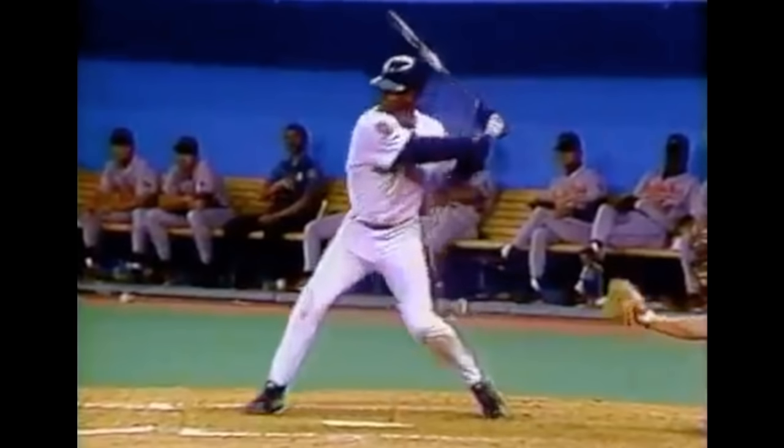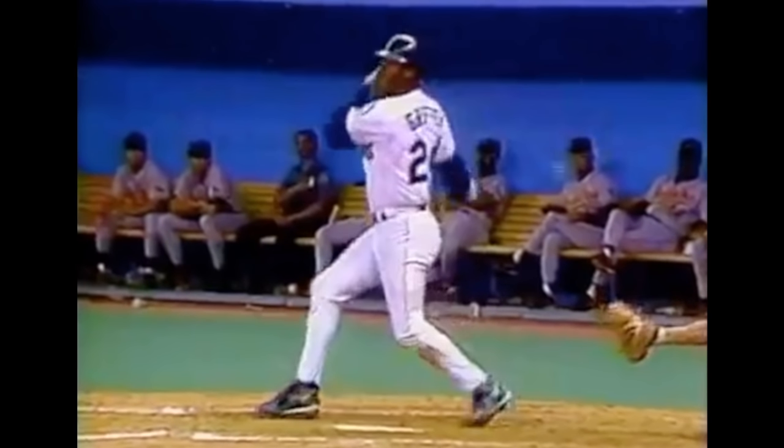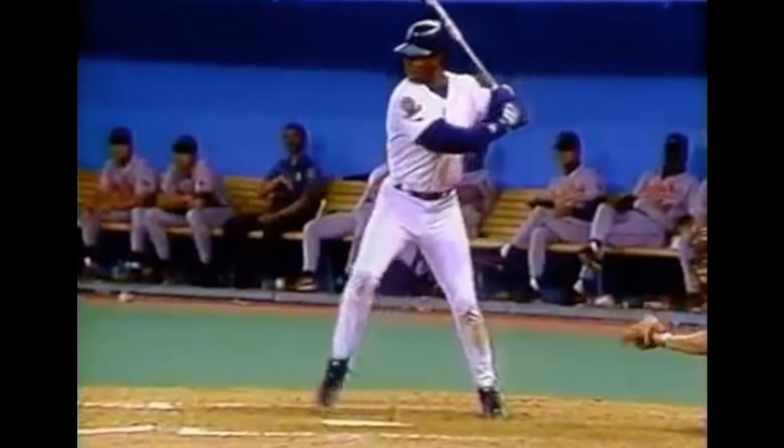Ken Griffey Jr. does a lot really, really well. If you were to look up in the dictionary a perfect baseball swing, it would be a picture of Ken Griffey Jr. right next to that description. He does a lot really well as far as mechanics are concerned and he also has a great hitting mental approach. Combine great mechanics with a great approach and great things are going to happen — that's why he's truly one of the greatest hitters in baseball's history.